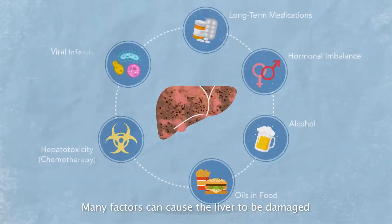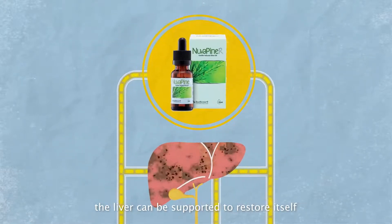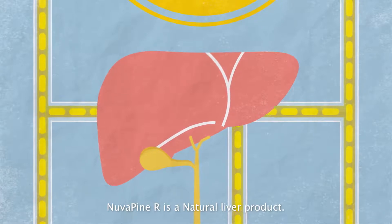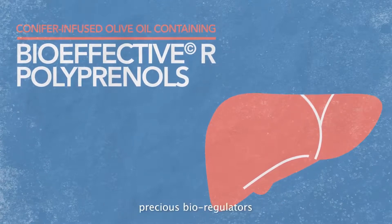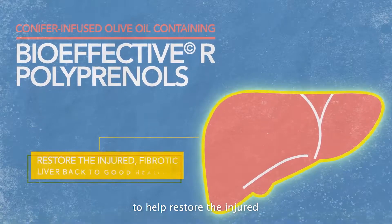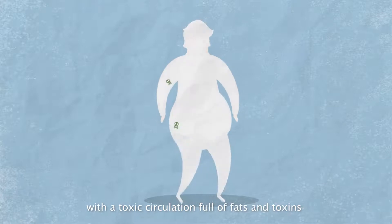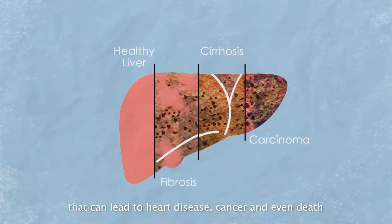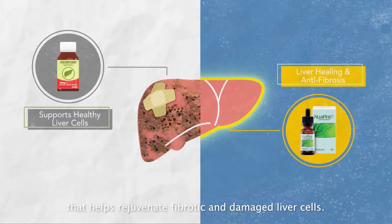Many factors can cause the liver to be damaged. Fortunately, with a little help from NuvaPine R, the liver can be supported to restore itself back to good working condition. NuvaPine R is a natural liver product. This conifer-infused oil contains bio-effective R-Poliprenols, precious bioregulators with regenerative and anti-fibrotic properties to help restore the injured, fibrotic liver back to good health. A clogged-up, stressed-out liver will leave you with a toxic circulation full of fats and toxins that can lead to heart disease, cancer, and even death.